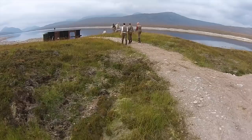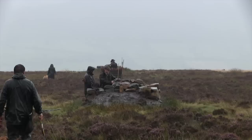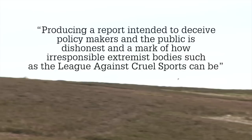And finally, the League Against Cruel Sports was left with egg on its face after a number of factual errors were revealed in its latest report. The pressure group produced a report slamming grouse moor management with an accompanying video, but BASC highlighted a number of unreferenced, sweeping statements based on a single case or no evidence at all. BASC's Alan Balfour said the report was intended to deceive policy makers and was a mark of how irresponsible extremist bodies such as the League can be.